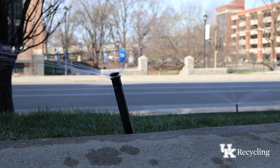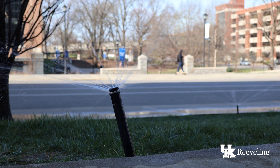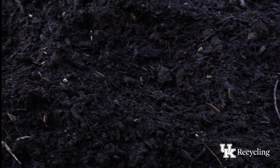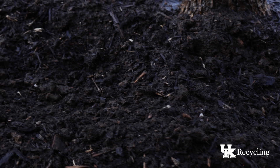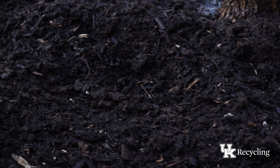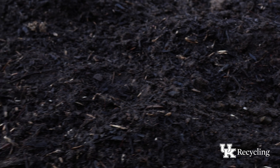The University of Kentucky is committed to sustainability. Through our campus-wide composting program, we're diverting food waste from landfills and turning it into something beneficial. At the University of Kentucky, composting is more than just waste management — it's a movement toward a greener, more sustainable future.